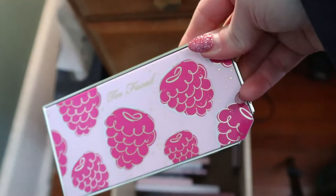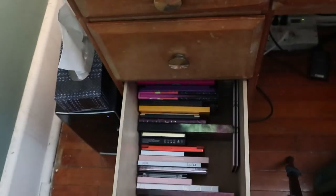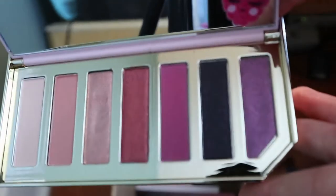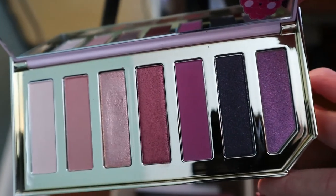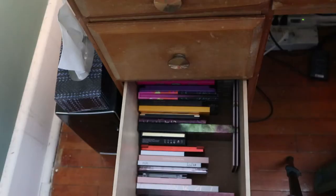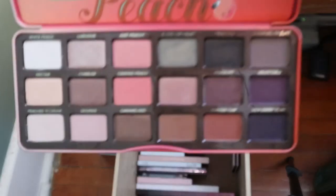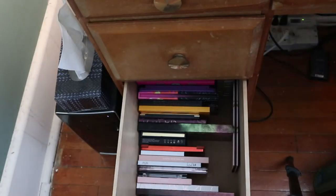I have this Too Faced Razzle Dazzle Berry eyeshadow palette — it smells like berries. And the Too Faced Sweet Peach palette. I wanted to put those with the Chocolate Bar palette because they're the same brand and same packaging.